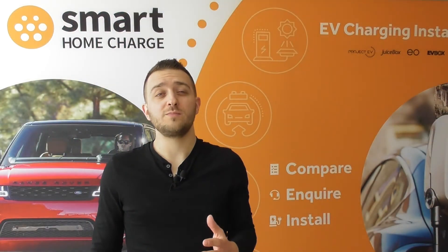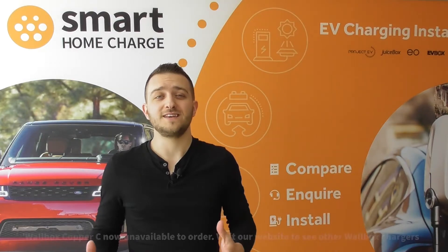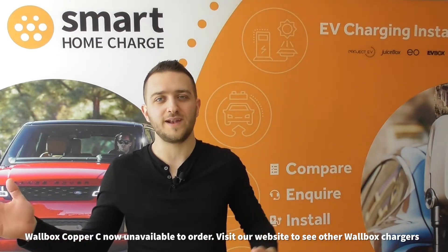We also sell more premium products such as the Andersen A2 or the Wallbox Copper C — both have fantastic designs as well as a number of advanced features. And of course we have everything in between the low end and the top end.